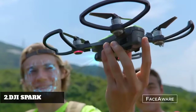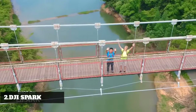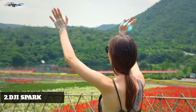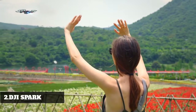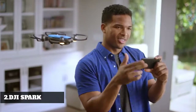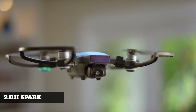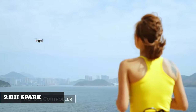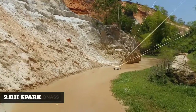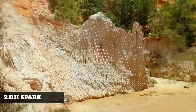It's so clever — it activates by recognizing you, just launch it from the palm of your hand. It even returns when you call it and lands just like this. Watch as it hovers precisely in place, always at your command. Control it with your hands, remote controller, mobile device, or DJI goggles. Using GPS, Spark knows where it is even if you don't.